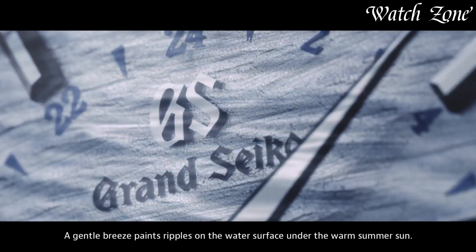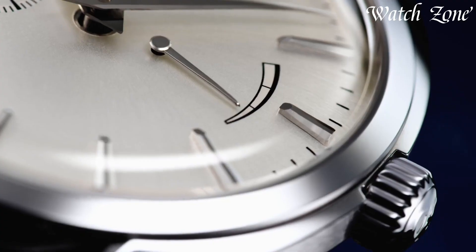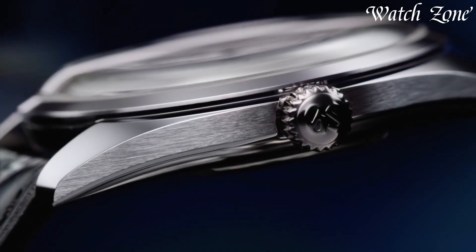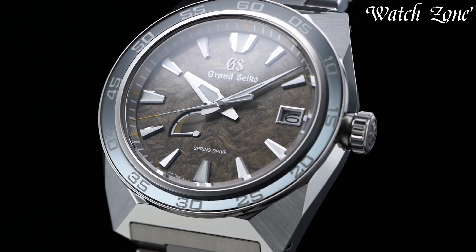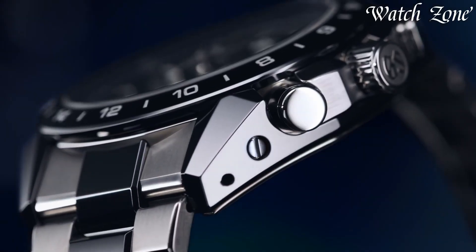Grand Seiko watches, originating from the renowned Japanese watchmaker Seiko in 1960, epitomize an unrivaled pursuit of precision and artistry. Revered for their meticulous craftsmanship and attention to detail, Grand Seiko timepieces embody the essence of Japanese heritage combined with cutting-edge innovation.